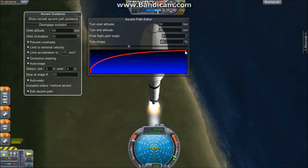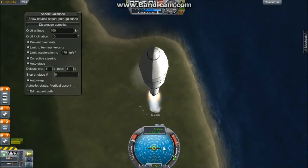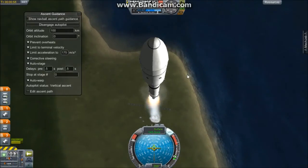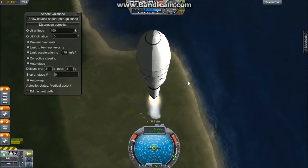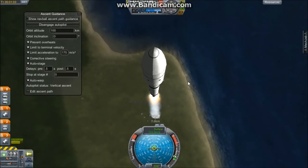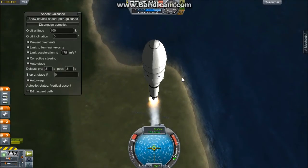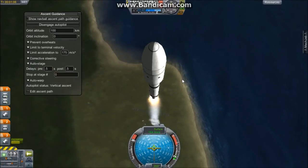This is our projected ascent path. We do not have a flight path angle — we're just going straight to 90 degrees into an equatorial orbit. Coming up on one minute into the flight, the rocket is performing well. All systems are normal. We are ascending at 162 meters per second and climbing.